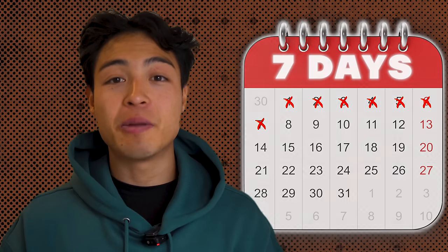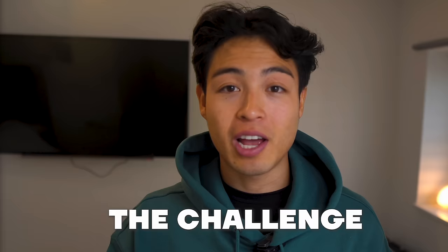I've got exactly seven days to make $1,000 with a completely new dropshipping store and the challenge starts now. I'll select a product, create a website, and drive traffic to it in hopes of achieving my sales goal, and you'll get an inside look into exactly how I'm doing it.